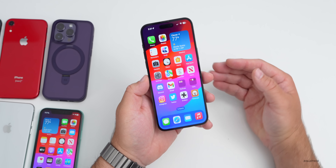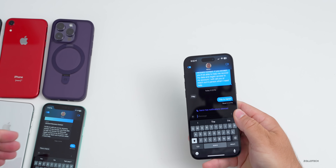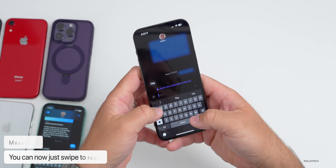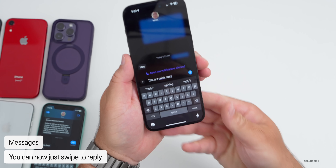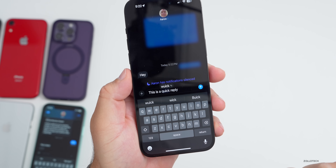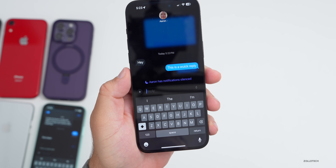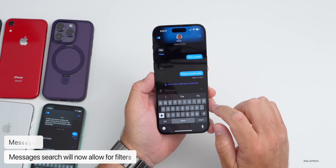Messages gets a significant update. You can now swipe on a message to quickly reply to it, instead of pressing and holding. There's also a new autocorrect revert feature — if the keyboard underlines a corrected word, you can tap on it to revert back to what you originally typed. So if a word was autocorrected and you want the original spelling back, just tap on it.